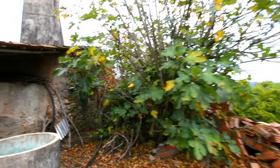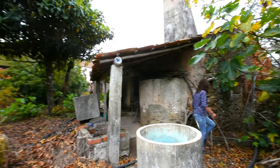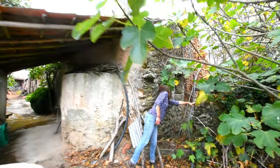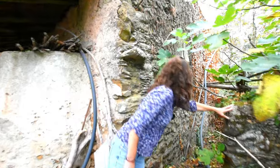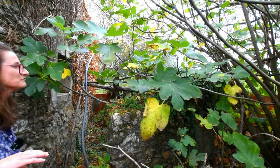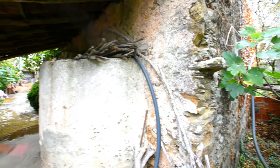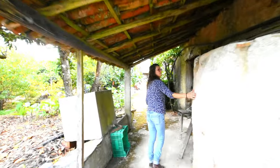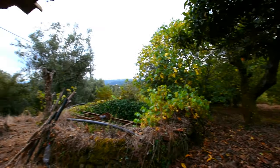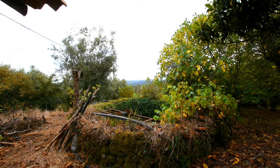This is the old water tank - water used to be pumped from the well up into this holding tank. There's also a stone wall here which could potentially be included in the building footprint. And here is actually the back of the bread oven. You can see the views from underneath this covered terrace area.